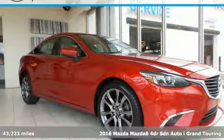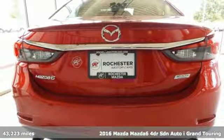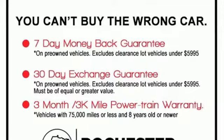Here's a 2016 Mazda 6. Fun yet responsible, sexy yet sensible, this Mazda 6 is the cure for the common drive.